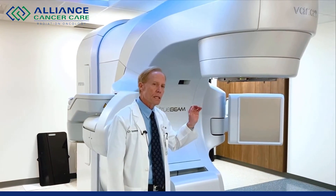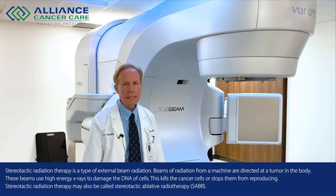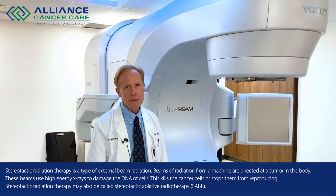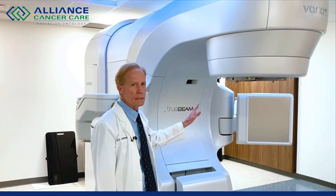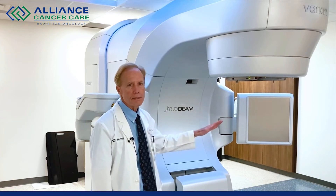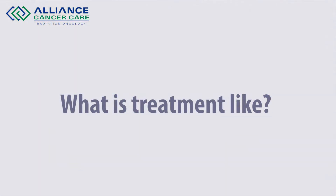The unique thing about this treatment machine is radiation called stereotactic radiosurgery or stereotactic body radiation therapy, where you receive a high dose but few treatments. In certain areas of the body and certain kinds of cancers, that's been shown to have a better cure rate. This machine was specifically designed to deliver that type of treatment at a high dose rate in a shorter period of time.